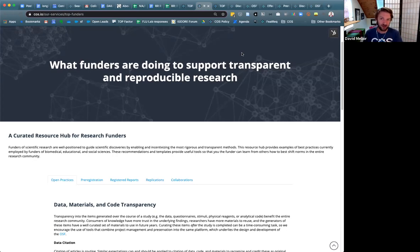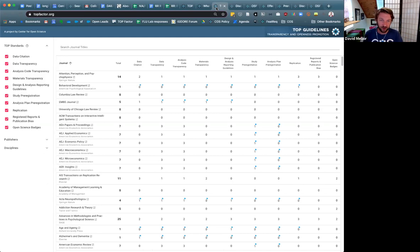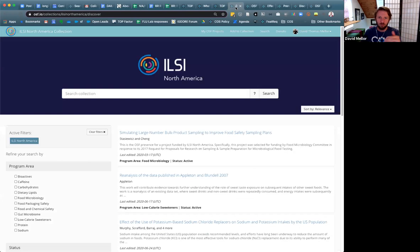A lot of our recent work has been around evaluating the degree to which various entities are adopting these policies and supporting adoption with individual stakeholders. More of what we want to be doing over the next several years is providing specific tools for entities to complement their efforts. Here's an example from the International Life Sciences Institute (ILSI) of North America — a funding organization supported by industry to support research in life, environmental, and health sciences.